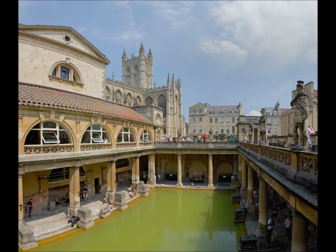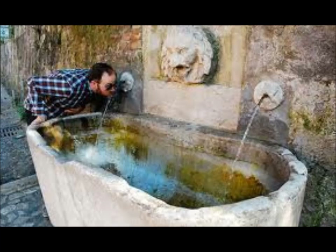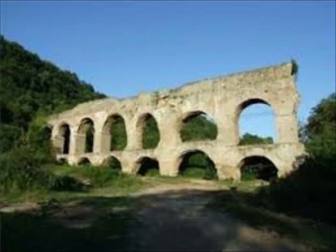After reaching a city, each aqueduct emptied into three holding tanks, or castellas: one for the public drinking fountains, a second for the public baths, and a third reserved for the emperor and other wealthy Romans who paid for their own running water. Many of these aqueducts still stand to this day as a testament to Rome.